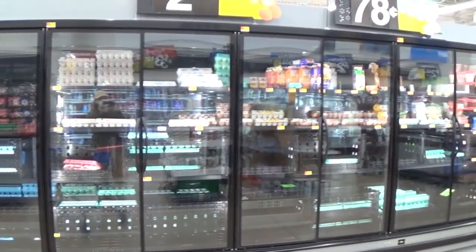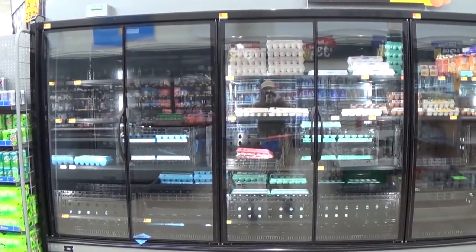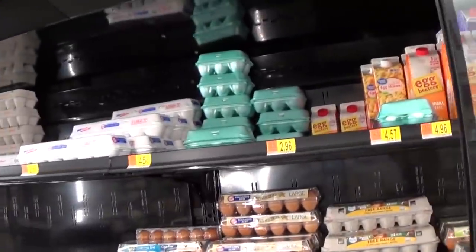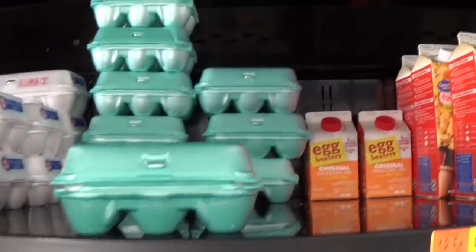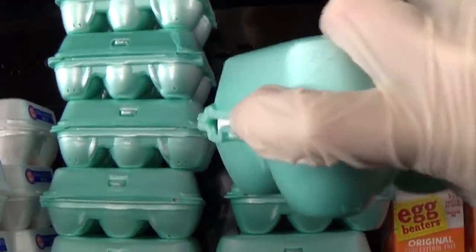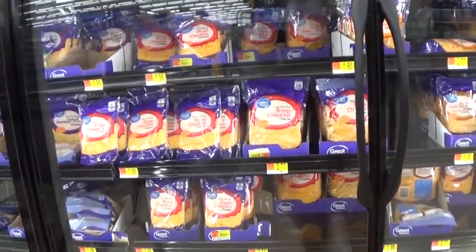The egg aisle was decimated — people really bought these out. I still want a few, and since eggs are a great source of protein and fats, I grab a six-pack from the back of the shelf. It comes to 45 cents for six eggs. Prices under a dollar always make my money feel like it stretches further.